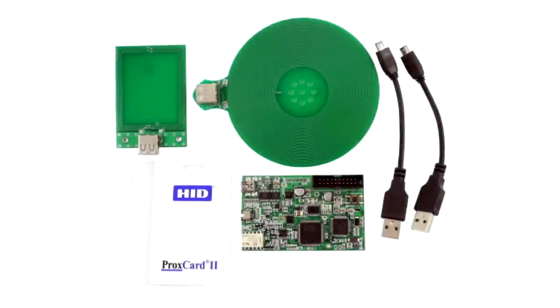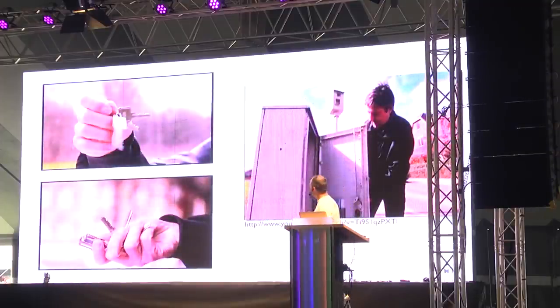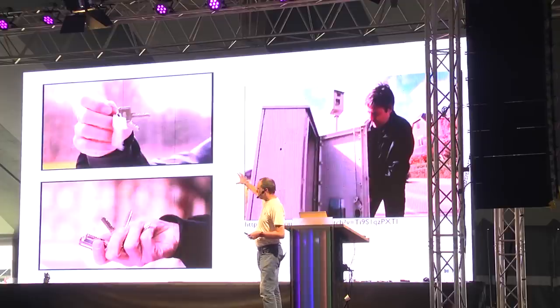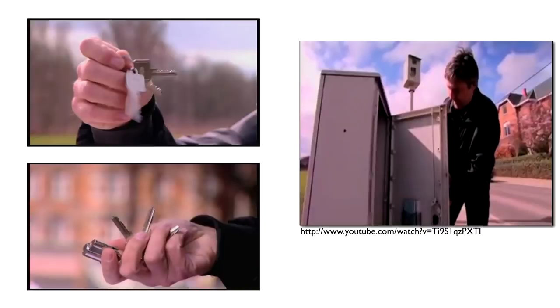Another technique is copying the key. For simple low-frequency 125 kHz RFID keys, there are copiers as small as a small device that will copy the card and you're in. You can do the same with physical keys. I was able to use a screen grab from a television show where somebody displayed their key to figure out what the key looks like, make a duplicate, and use it.